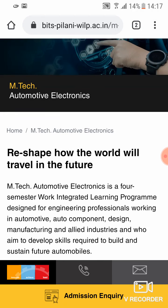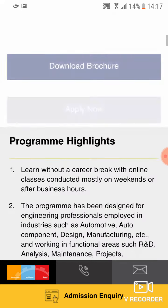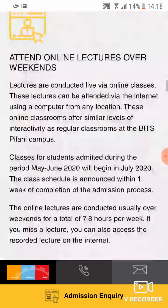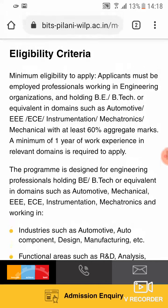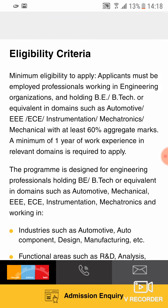The eligibility criteria differs from stream to stream, but there are a few high-level eligibilities that you must meet to apply for any of these WILP programs. To apply for a WILP program, you must be an employee or working professional from an engineering organization — that is a very critical criteria.